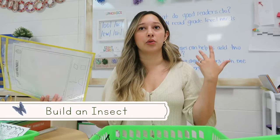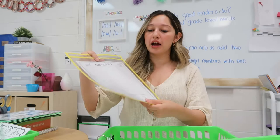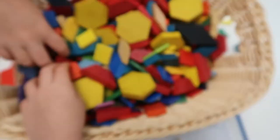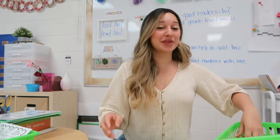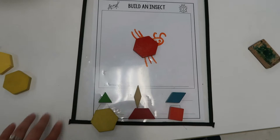This center focuses on shapes and composite shapes — we're learning all about shapes, and the kids build an insect and tell me how many of each shape they used. I put the sheet in a page protector so we can reuse it. Some kids have built as many as five insects. This is a quick and easy shape review you can adapt to any theme, and I'll link it below.